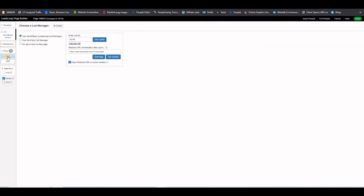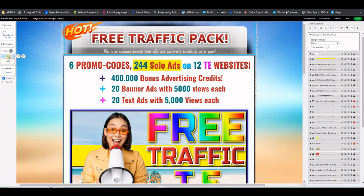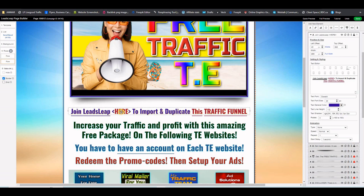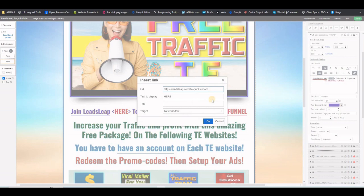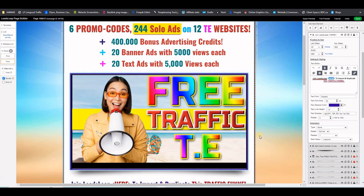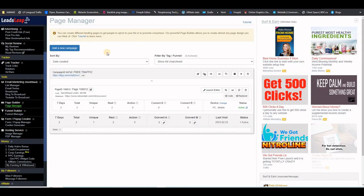Now let's go back to the builder. Click Row 1, and there is one spot on the page where I put the link for LeadsLeap. You can remove it or put your own affiliate link for LeadsLeap here. Select the text, go to the right-hand side, select the word, click the link button, and put your own affiliate link for LeadsLeap. You're now done with the landing page, and next we're going to import the thank you page.